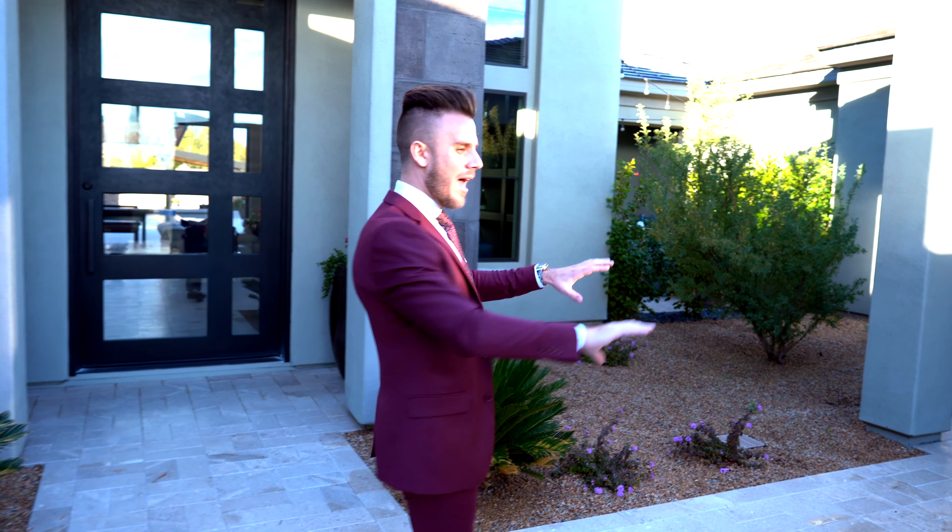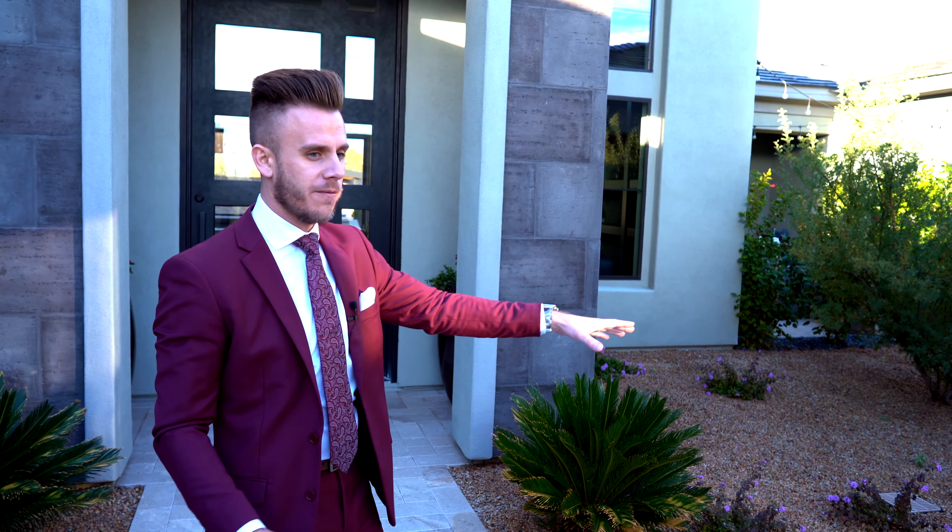Right over here we actually have a separate casita that is totally separate from the house — we'll check that out in a little while. There's a nice little fountain here. But let's go ahead and get inside the house.